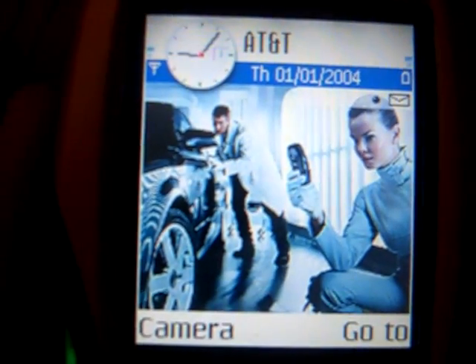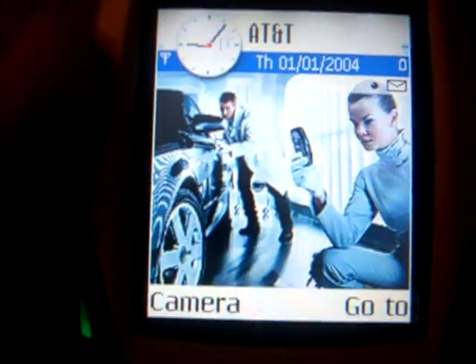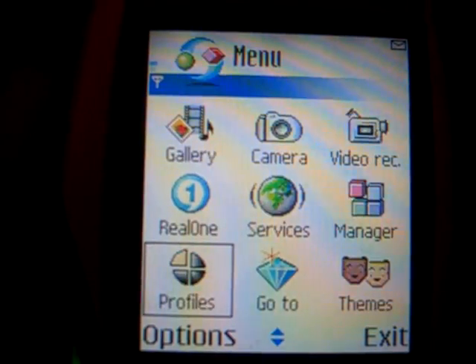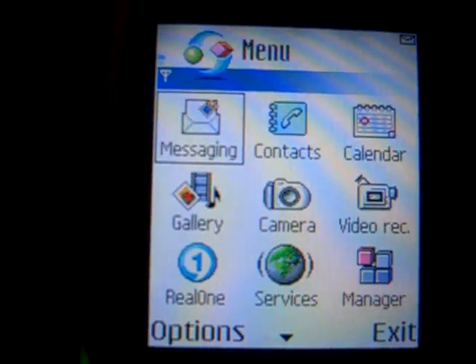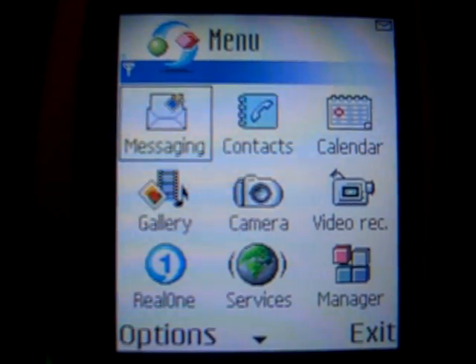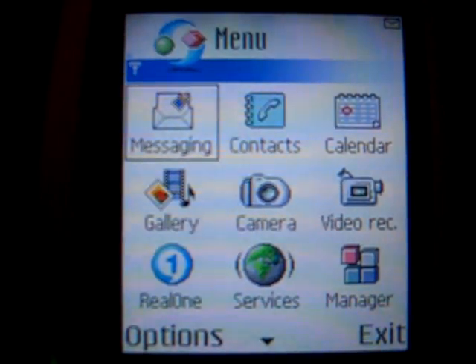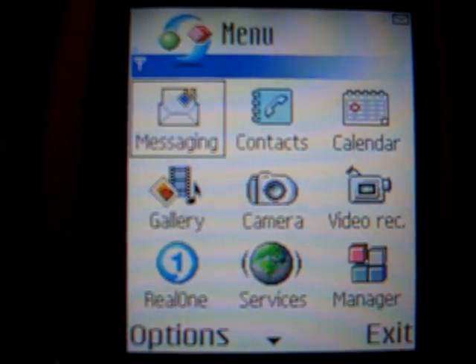I recently received this phone — it's pretty new, and I don't use it for anything but testing viruses. As you can see, it's currently working normally, the menu's all here. What I'm going to test today is the Skulls.A Trojan, and it replaces all these menu icons with a picture of a skull, and also overwrites them with garbage.